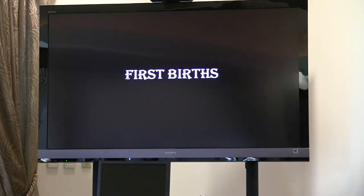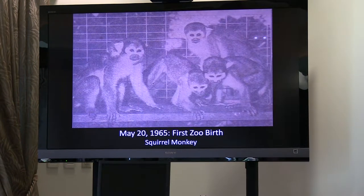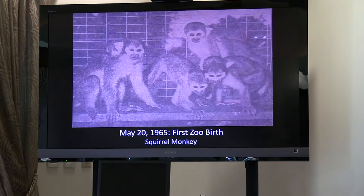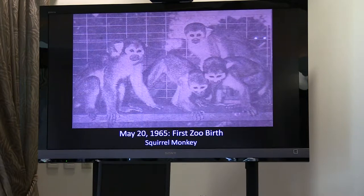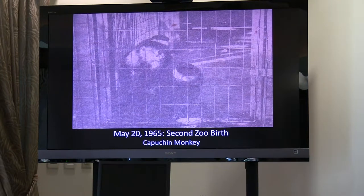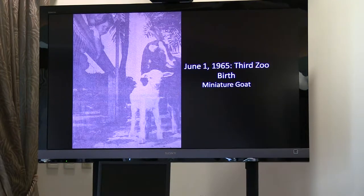The zoo's first births. Up until this point, the zoo had existed for about five years and no births had occurred. On May 20, 1965, the very first birth of the zoo occurred — a baby squirrel monkey was born. The zoo was not expecting it; they didn't know the female was pregnant. They had instead expected a goat named Nanny Bell to give birth to the first animal born at the zoo. It was even more surprising that that very same day the second birth occurred — a chimp named Clarabelle, who had arrived four days earlier on May 16, 1965. They knew Clarabelle was pregnant; they just didn't know she would give birth so soon. The two births happened on the very same day. Nanny Bell ended up giving birth about a week later, on June 1, 1965, and that miniature goat became the third animal born at the zoo.